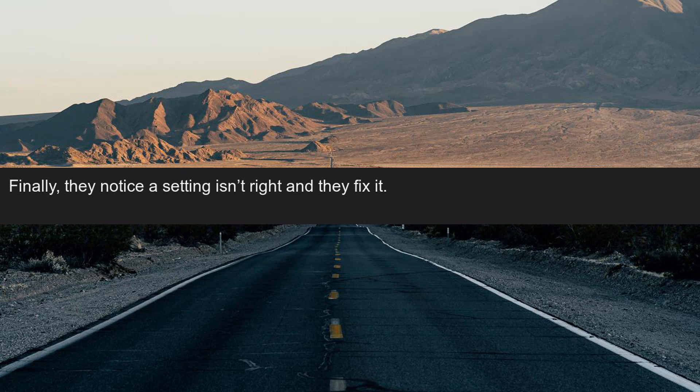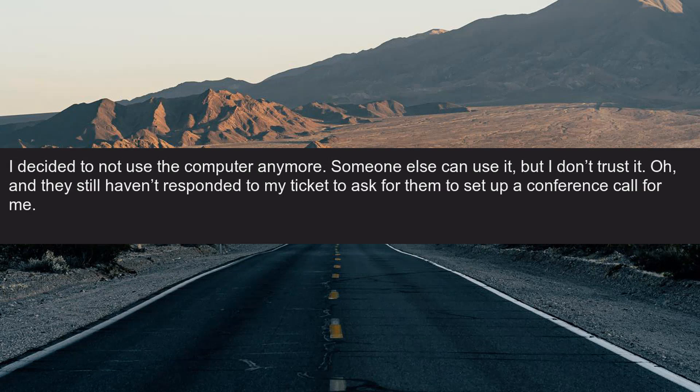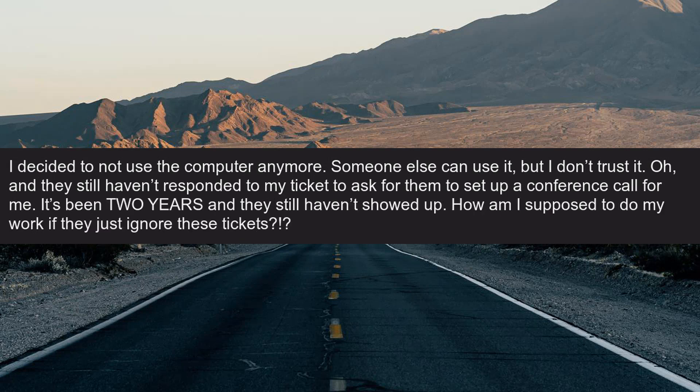Finally, they notice a setting isn't right and they fix it. Of course it wasn't right, but they never listen. I decided to not use the computer anymore — someone else can use it, but I don't trust it. Oh, and they still haven't responded to my ticket to ask for them to set up a conference call for me. It's been two years and they still haven't showed up. How am I supposed to do my work if they just ignore these tickets?